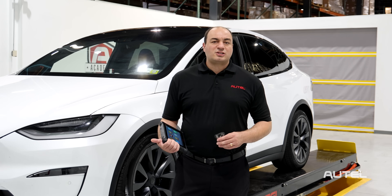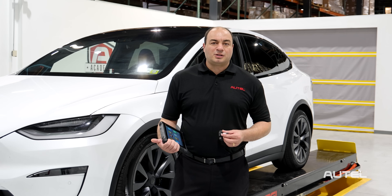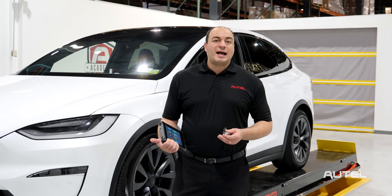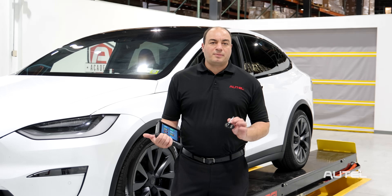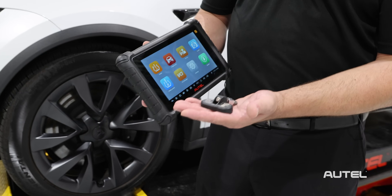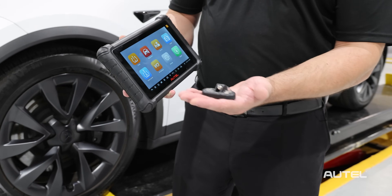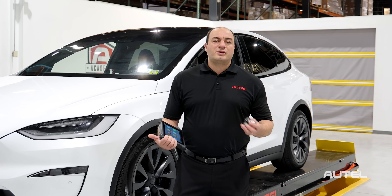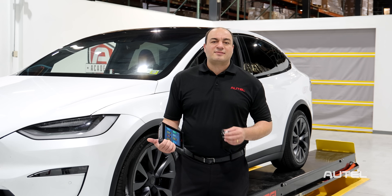The MX Sensor BLE is currently compatible with late-model Tesla models 3, Y, S, and X, right out of the box, with no programming required. Our new sensors also have programmability built in, so as new vehicles come to market with BLE systems, our new sensor will be able to meet the needs of the industry.